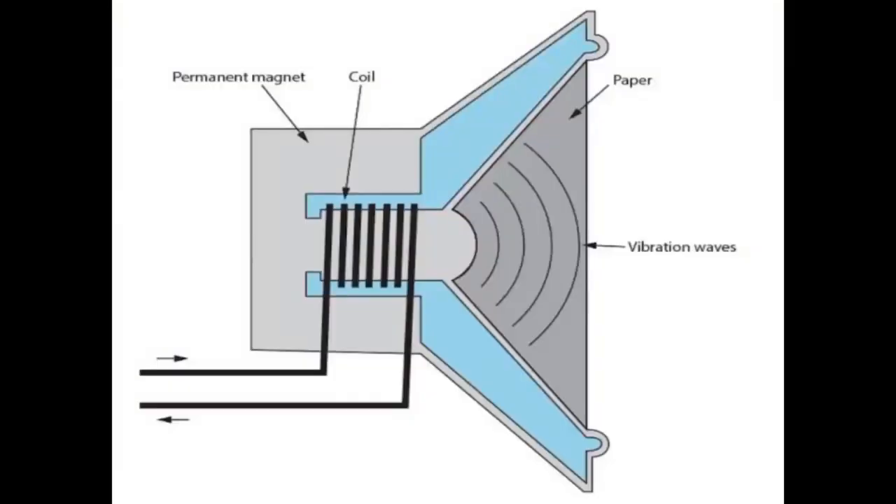The cone structure increases the volume of these vibrations, pumping sound waves into the surrounding air and towards your ears. That is how sound comes from loudspeakers.